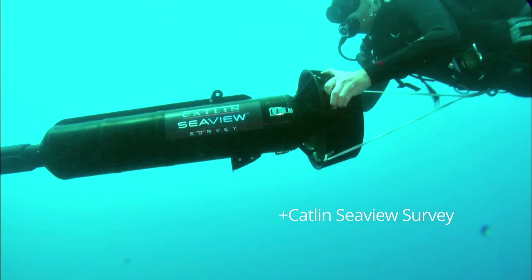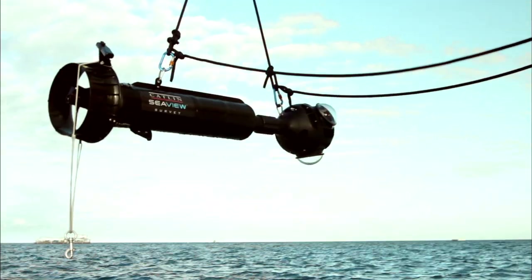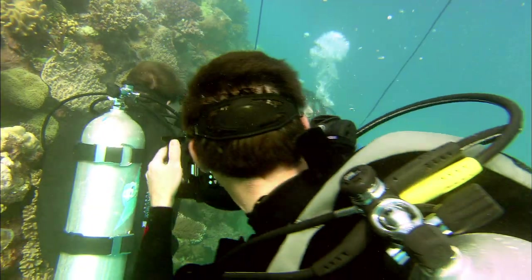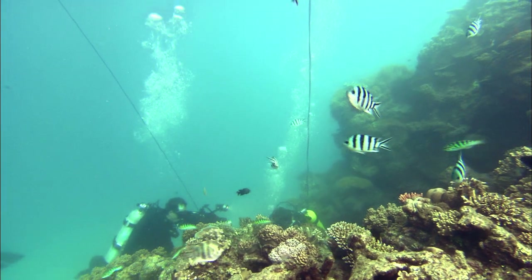The Catlett Sea View survey is for the first time taking 360-degree panoramic images of the Great Barrier Reef. So we can look at how reefs change with time and to allow people to experience the barrier reef from anywhere in the world.